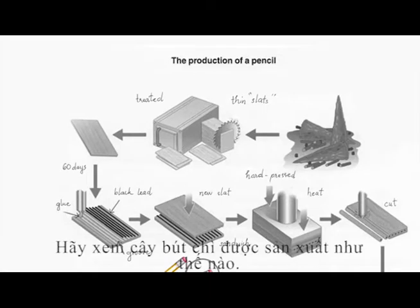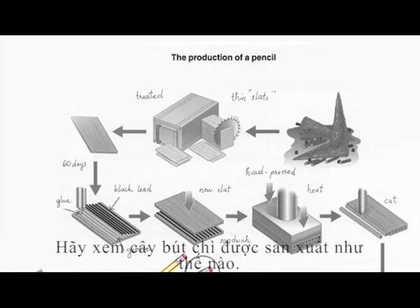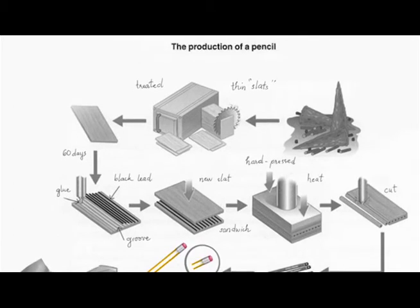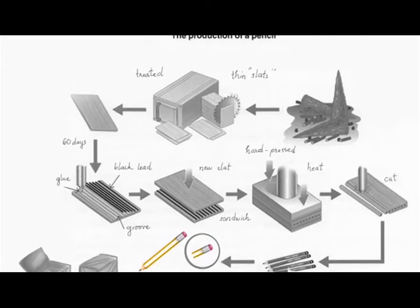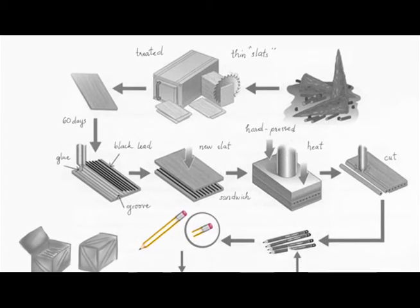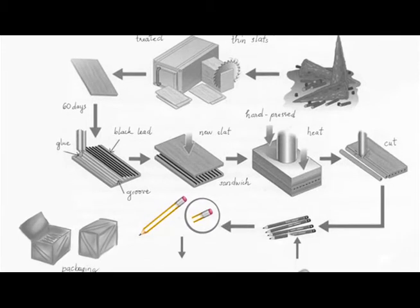Let's see how the pencil is manufactured. First of all, graphite and clay are mixed together using water. The amount of clay added to the graphite — for example, lower proportions of clay makes the core softer — and the amount of time spent grinding the mixture determines the quality of the lead. The mixture is then shaped into long spaghetti-like strings, straightened, dried, cut, and then tempered in a kiln.